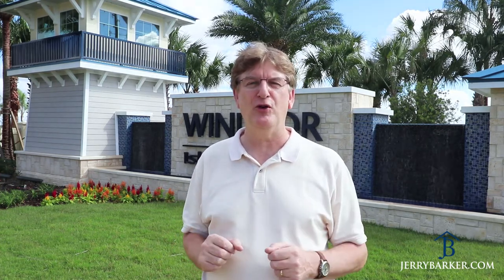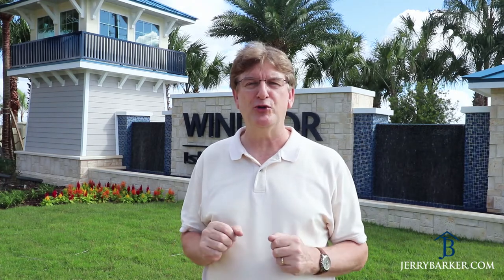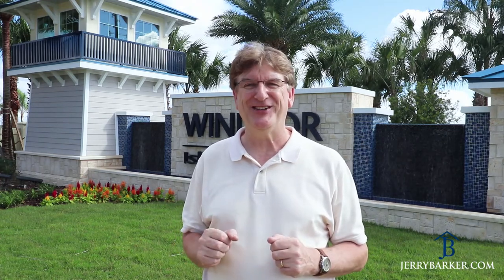Hi, I'm Gerry Barker, Vacation Home Specialist here in Orlando. Today we are visiting Orlando Kissimmee's newest vacation home resort, Windsor Island, and today we are going to be giving you a virtual tour of the model show homes. So let's go and take a look.